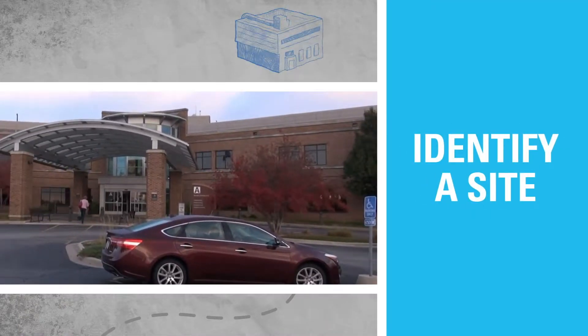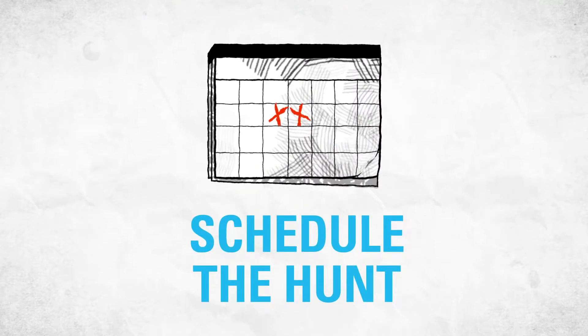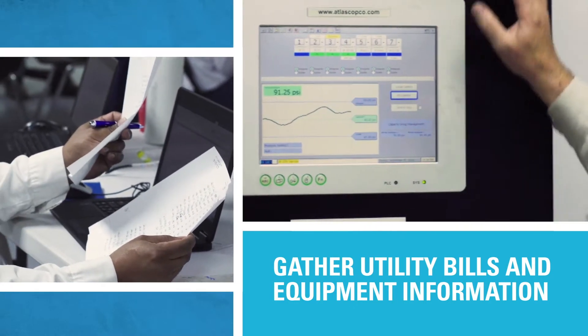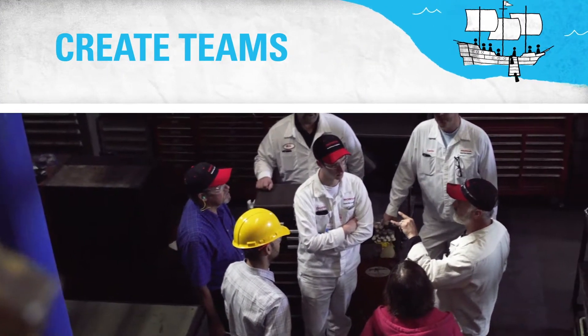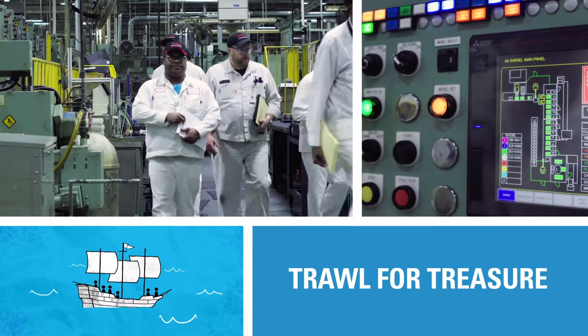First, identify a site that could use a boost in energy performance. Work with the site manager to schedule the hunt. You'll gather utility bills and equipment information, and create teams from across the organization and building to trawl for treasure in different sections of the facility.